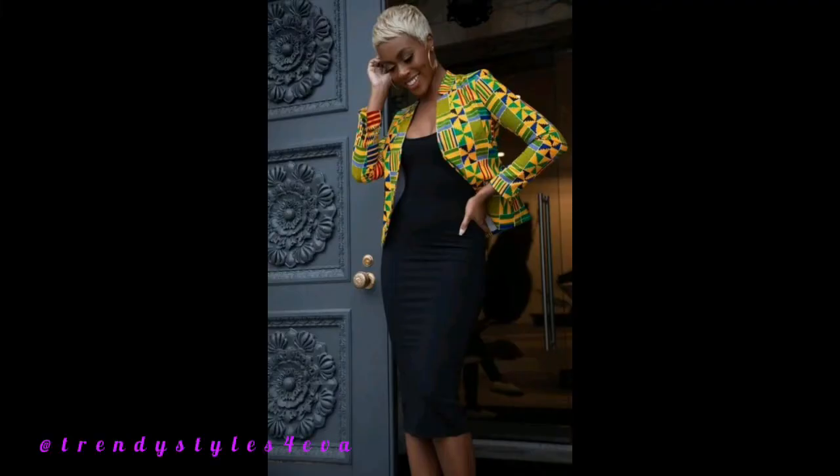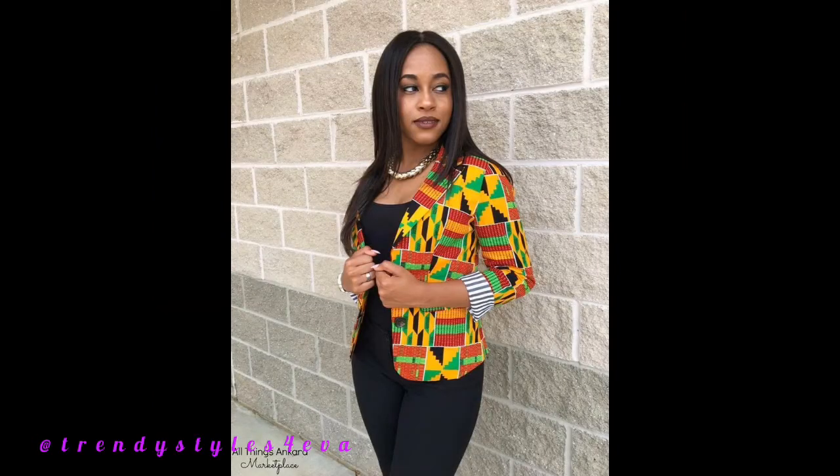Hello there beautiful viewers, welcome to this channel. The video you're watching right now is beautiful kente blazer fashion, African print. Lovely designs, lovely materials, lovely styles, well put together I would say.